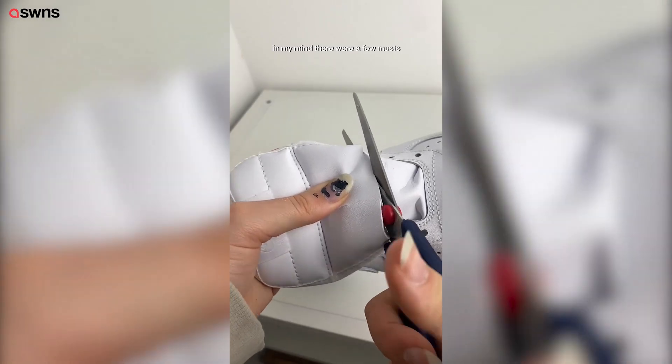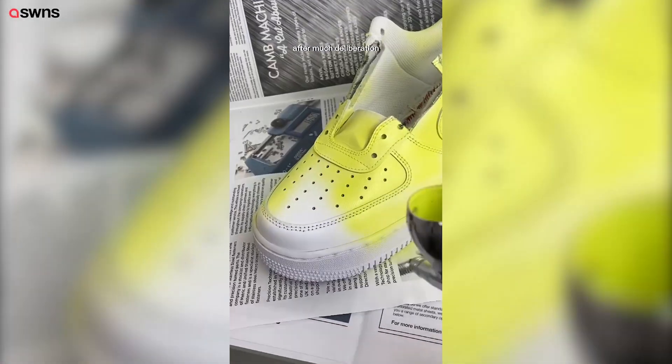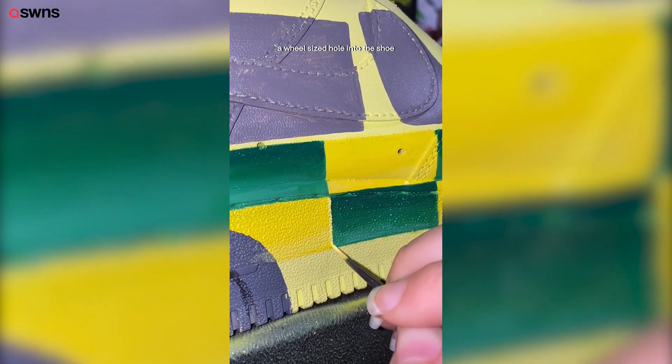In my mind there were a few musts. The first one being wheels that rolled. I figured that I needed to drill a wheel-sized hole into the shoe.